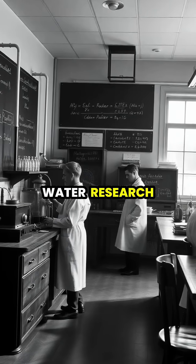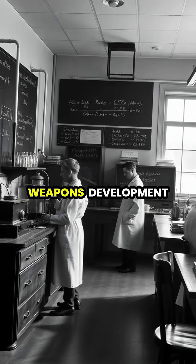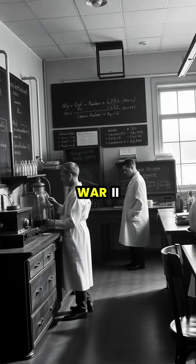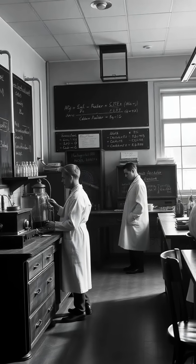The history of heavy water research is intertwined with nuclear weapons development, as Nazi Germany and the Allies raced to secure supplies during World War II for their respective nuclear programs.